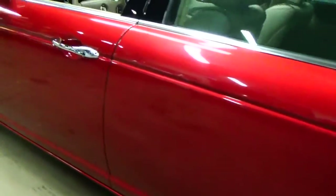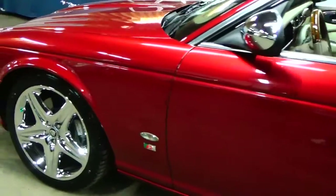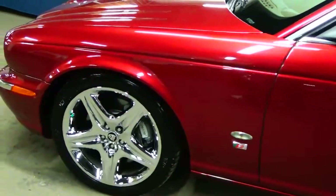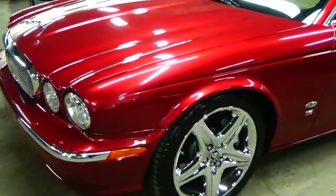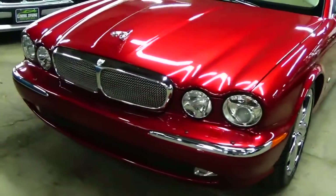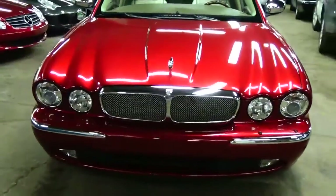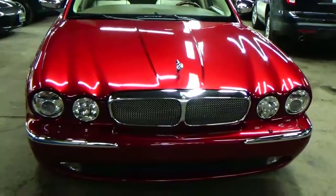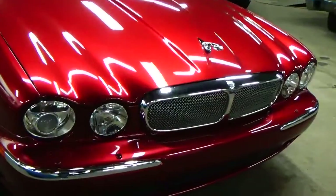They're such a rare car. We were lucky enough to have two in a row — if you look back at some of our older listings, we just had a Jaguar Racing Green one in, and just recently picked this car up. Absolutely amazing condition — 69,000 original miles, again a Texas car.